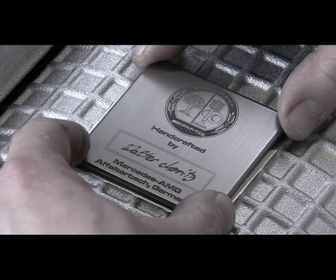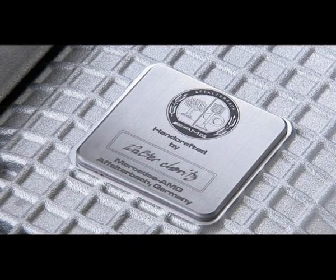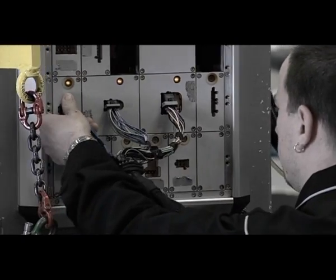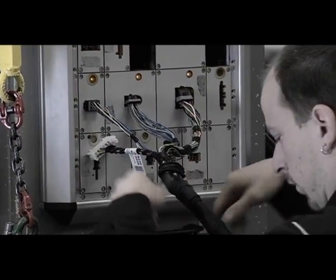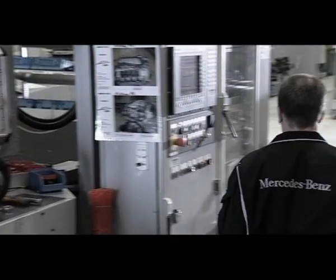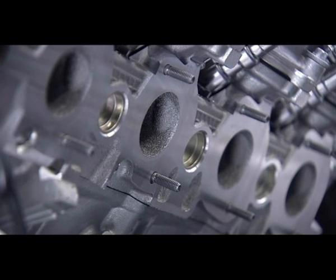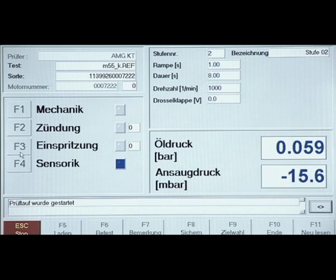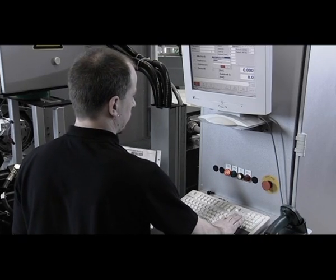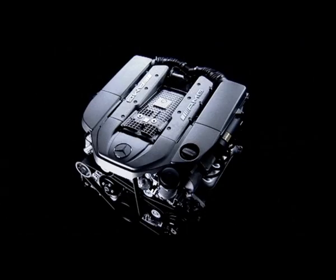As a final step, each engine receives a plaque with the engine builder's signature to certify his quality workmanship. After completion of the assembly process, the engine builder turns his engine over to the testing group. Here, the engine is bench tested with respect to ignition, fuel injection and electronic performance. As a requirement for the Mercedes-Benz warranty, all engine systems must function flawlessly.